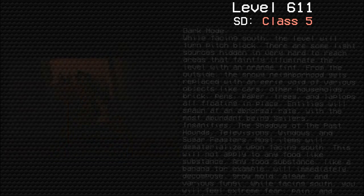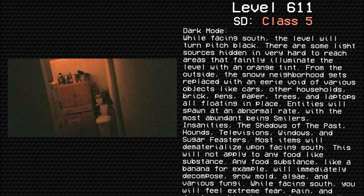Dark Mode: While facing south, the level will turn pitch black. There are some light sources hidden in very hard to reach areas that faintly illuminate the level with an orange tint. From the outside, the snowy neighborhood gets replaced with an eerie void of various objects like cars, other households, brick, pens, paper, trees, and laptops all floating in place.